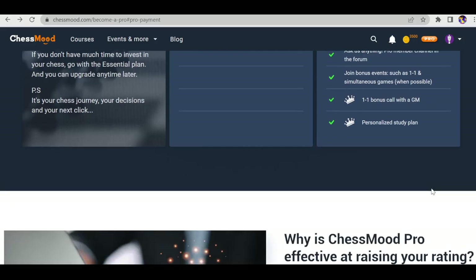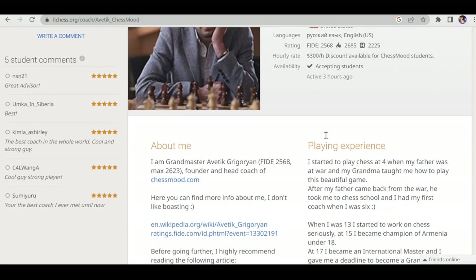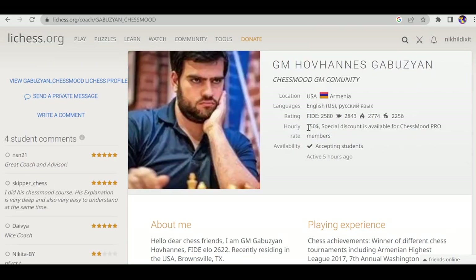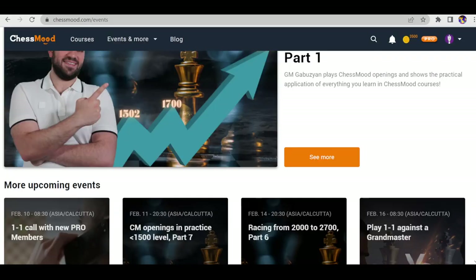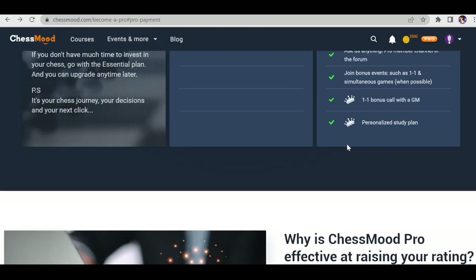The next feature of Chess Mode Pro membership is a one-on-one bonus call with grandmasters. Currently you'll get a call with GM Avithik or GM Gabuzyan. GM Avithik charges $300 per hour on Lichess and accepts very limited students. GM Gabuzyan charges $150 per hour — so you're getting a one-on-one call for absolutely free, saving at least $150.